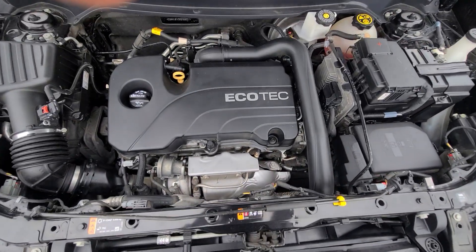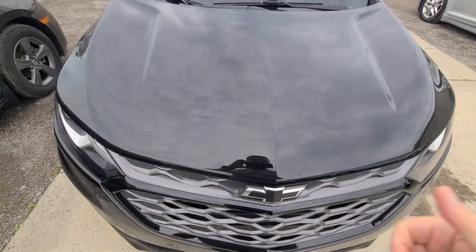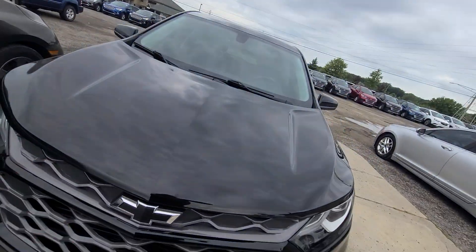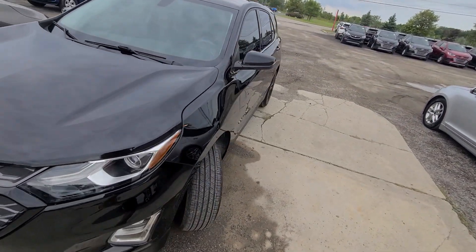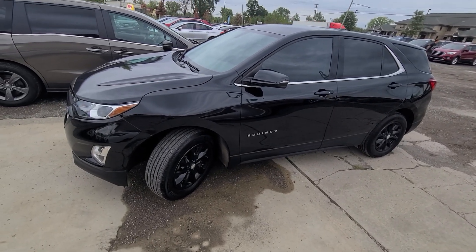Inside the engine bay, everything is factory original. The site is up to date once again — macombauto.com. If you see it, we have it.